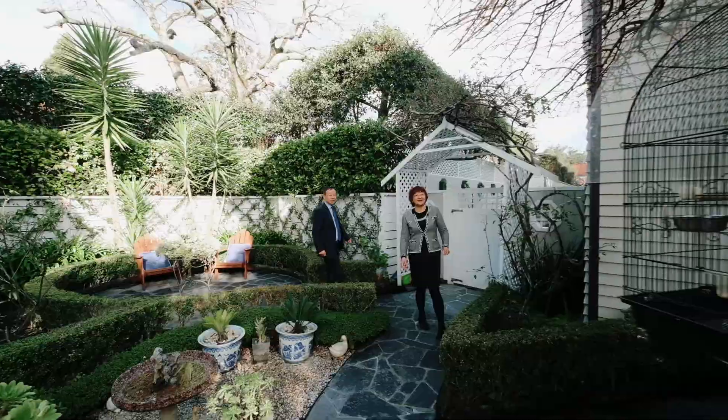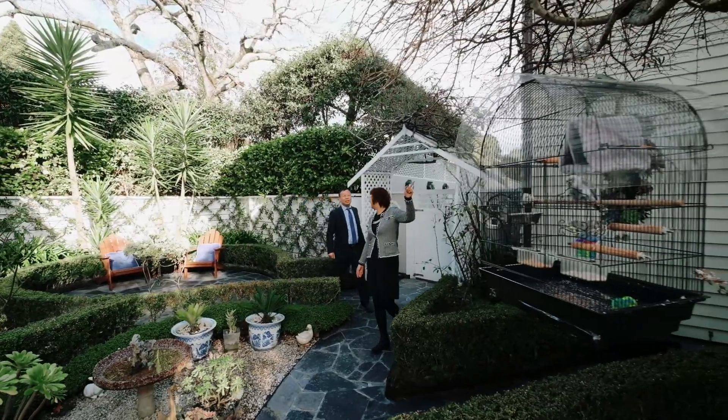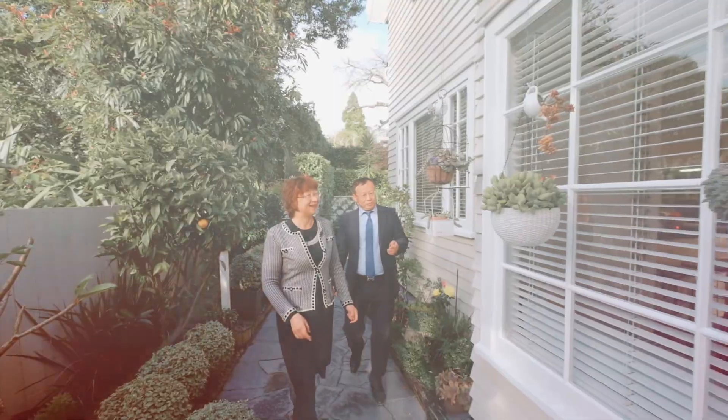Private north-facing, Sandrine-designed garden — you are welcome to enjoy this space all year round.